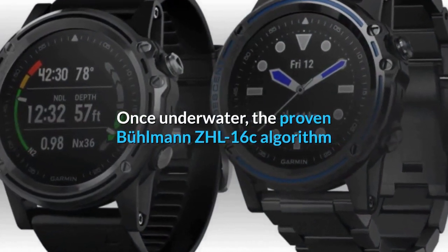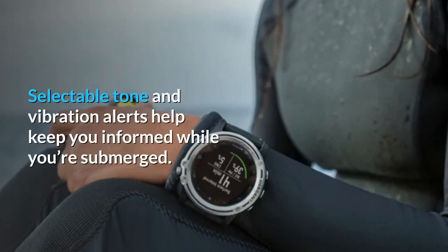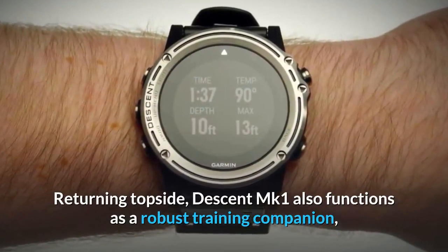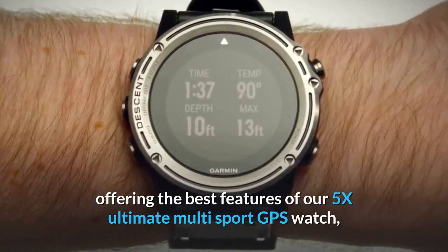Once underwater, the proven Bühlmann ZHL-16C algorithm makes sure you're staying within your dive limits. Selectable tone and vibration alerts help keep you informed while you're submerged. Returning topside, the Descent MK1 also functions as a robust training companion, offering the best features of our Fēnix 5X ultimate multi-sport GPS watch.